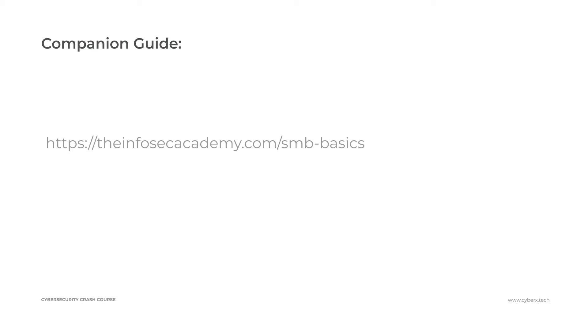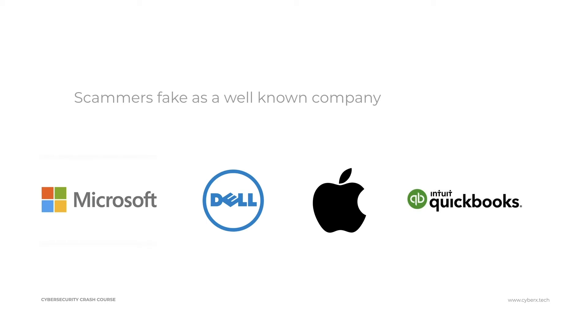At the end of this video I'm going to show you a very sophisticated way that scammers are using to get individuals to fall for their ploys — even individuals I know have fallen for some of these. But before we get that deep in, let's start very basic. Most of the time scammers pose as a well-known company — Microsoft support, Dell support, Apple support, QuickBooks support — any company you use likely has a scammer claiming to be their support.